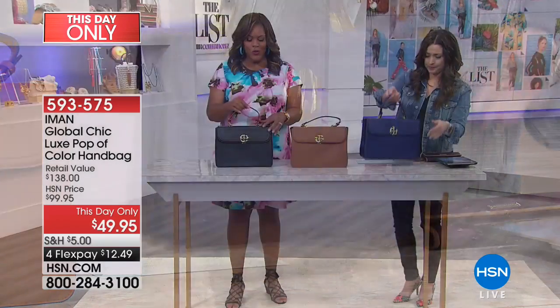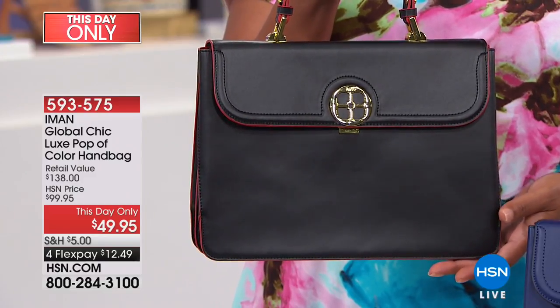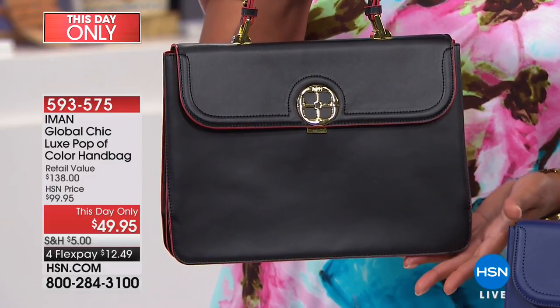This is very classic, very sophisticated. Every woman needs a structured bag — at least one in your wardrobe. This is structured for you, so wherever you're going — to a wedding, a business meeting, even a funeral — this is going to take you anywhere where you need a nice, sophisticated, structured bag. It's called a pop of color bag. Look at how subtle it is — that red piping. It has so many compartments. This retails for like $138, so to get this for under $50 is a steal.